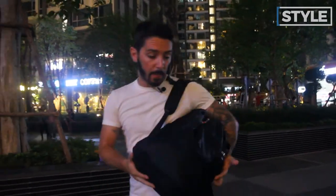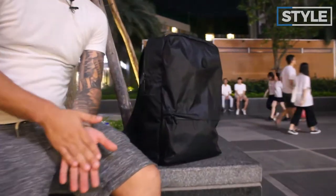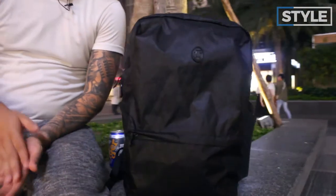Now let's chat about the style of the Tortuga Outbreaker Day Pack. Two things to cover: first, the color options — and this one's easy, just like the price and size, there's one option: black. Black is cool, black is classy, black never goes out of fashion. The next part of style is the actual shape of the pack.